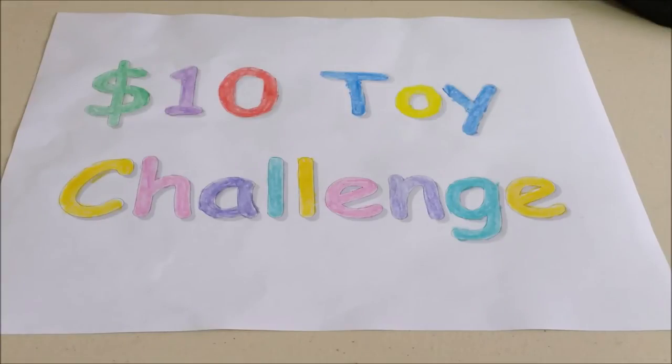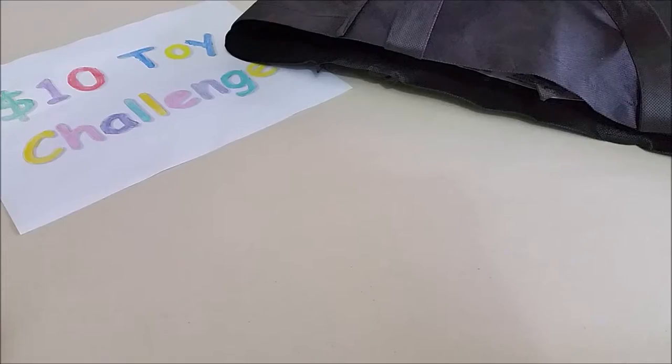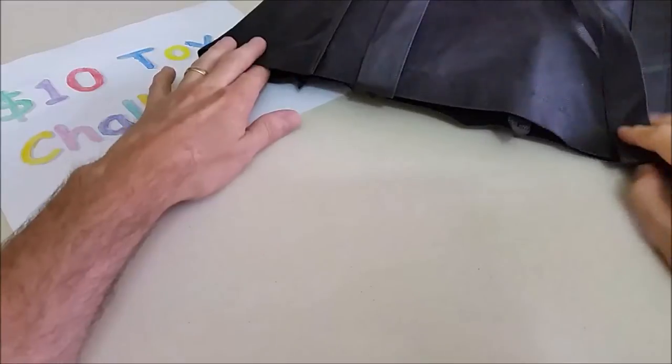Hello and welcome to the Gray Room, the place for comics, collectibles, and life in general. Today we're going to be doing the $10 toy challenge. I was challenged by two epic kids TV, and I'm going to put the link to their channel in the description bar below. They have a pretty cool channel and those kids are pretty funny, so go check them out.